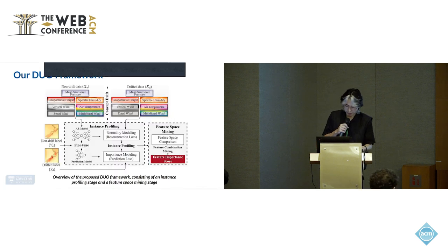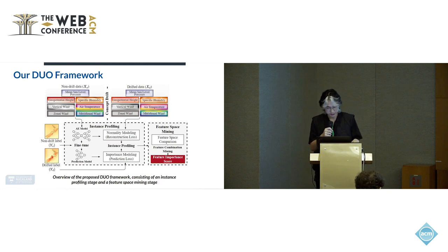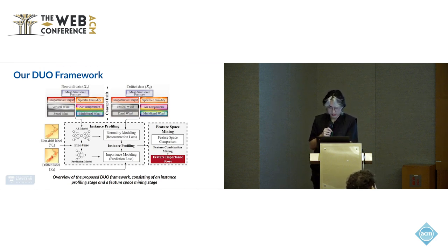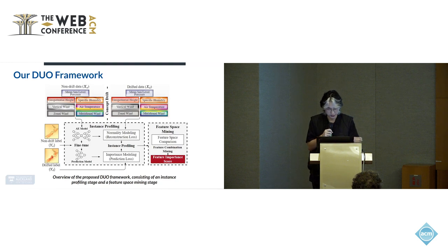To obtain the climate driver ranking information, we propose a feature importance analysis framework named DUO. The framework is decoupled into two stages. First, an instance profiling stage where, once concept drift is signaled by a drift detector or manually by the practitioner, all instances are fed into an autoencoder. The autoencoder learns a latent representation of the historical instances and outputs normality and importance labels for all instances, both historic and drifted. The labeled instances are then profiled into four different groups, and in the second feature space mining stage, we compare the feature space of instances belonging to different groups to obtain the shifts in important features and feature combinations.